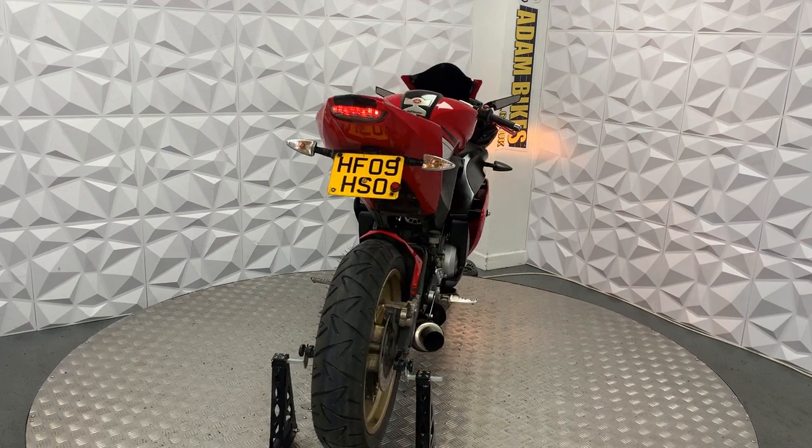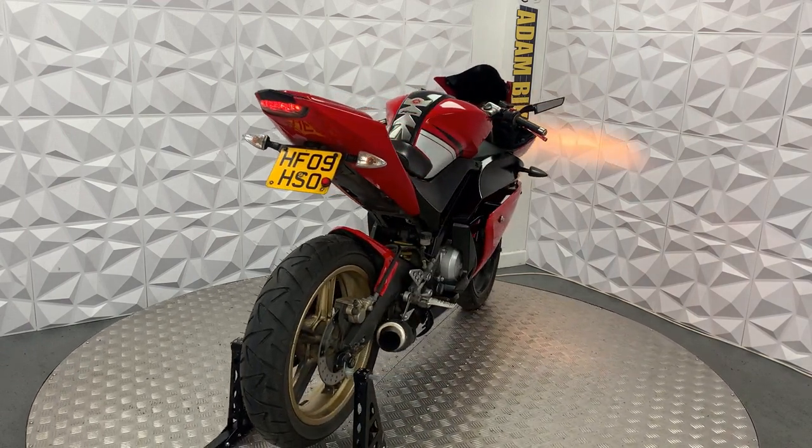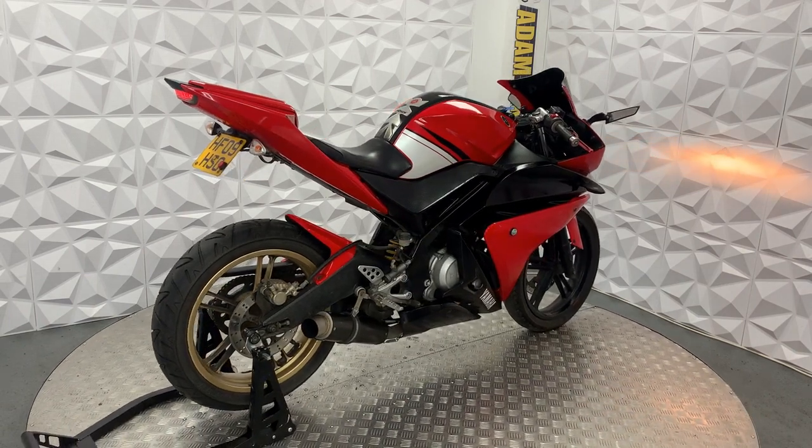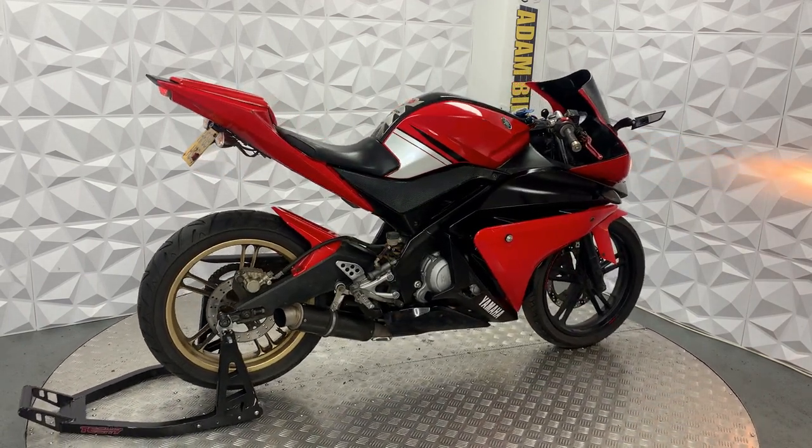It's a very nice bike, HPI clear and it's ready to go. That'll be everything for this 2009 Yamaha YZF R125.